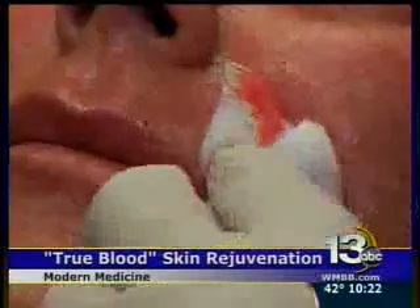This is a procedure I actually learned in Europe, in Turkey, when I was visiting home. True Blood uses a patient's own blood to revitalize the skin. We separate what is called PRP, or platelet-rich plasma, from the rest of the blood. That PRP component, the platelet-rich plasma component of the blood, has a lot of growth factors and stem cell markers in it.